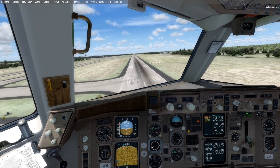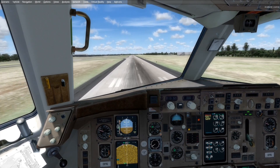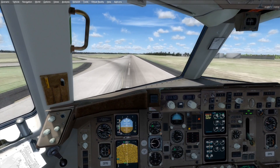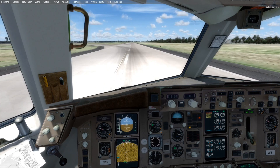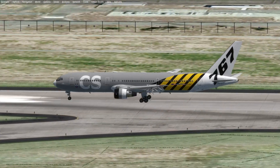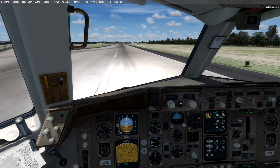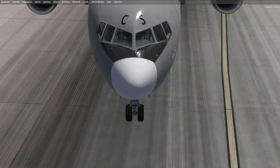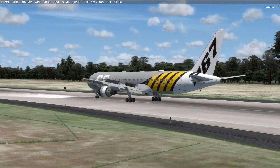A little bit of a crosswind we're having to fight, which sounds amazing. Reversers are full. We'll bring her to a stop right here. Well, there we go.